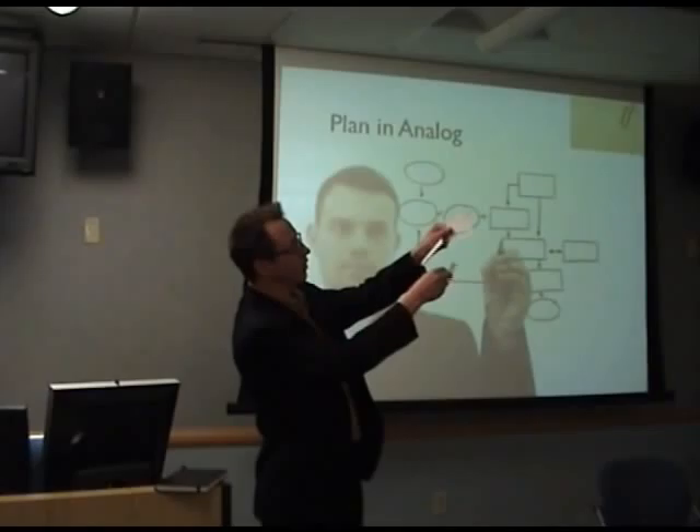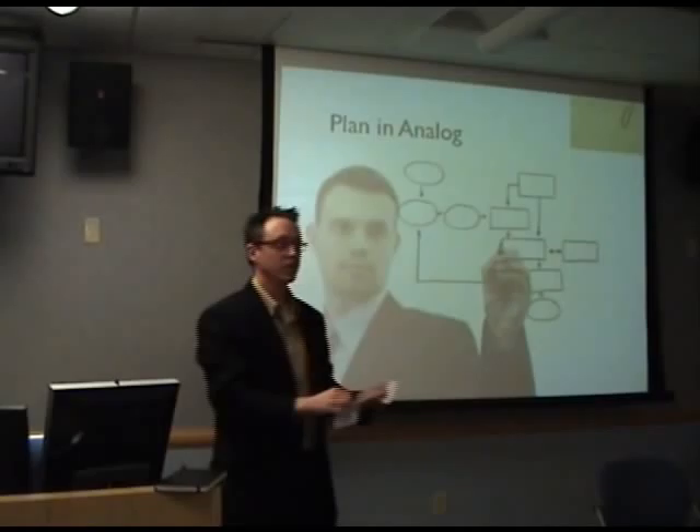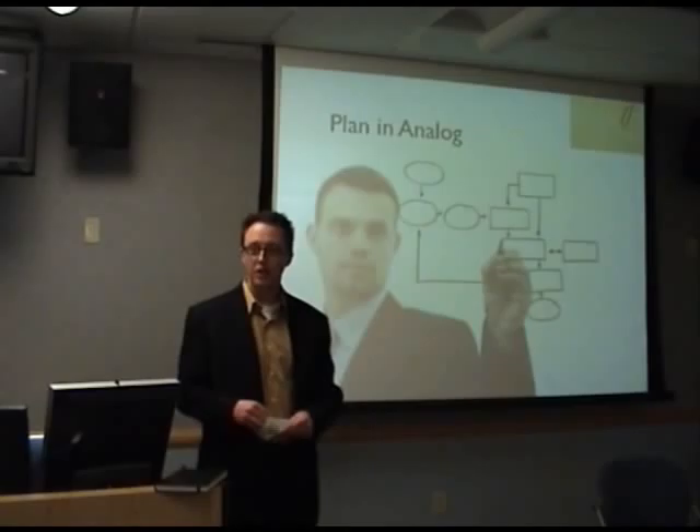Stick them on a board and say this one goes first, this one goes second, this one goes third — move them all around. Do your PowerPoint presentation in analog first, and then when you go to build it, it's simple. You can plan the whole thing out.